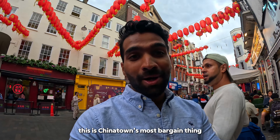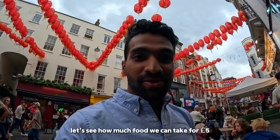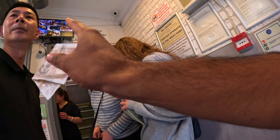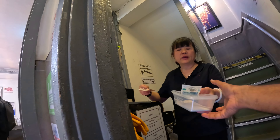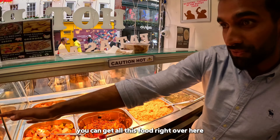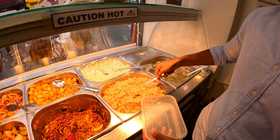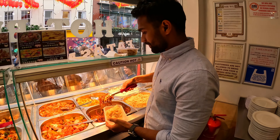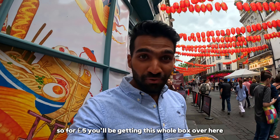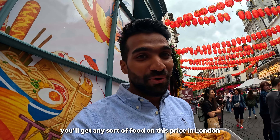This is Chinatown's most bargain thing you can get. For five pounds you can get an unlimited buffet. Let's see how much food we can get for five pounds. You can fill the box with any of this food for five pounds — I don't think you'll find any sort of food at this price anywhere else in London.